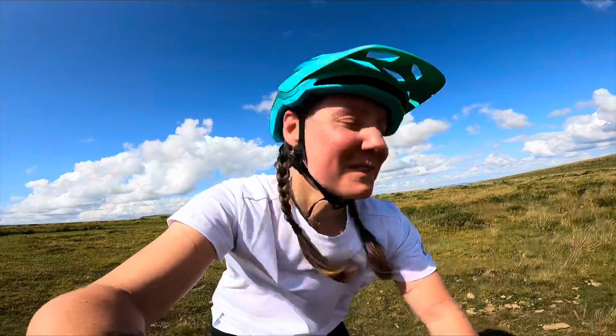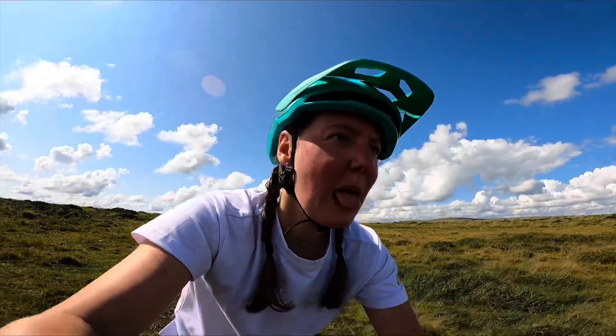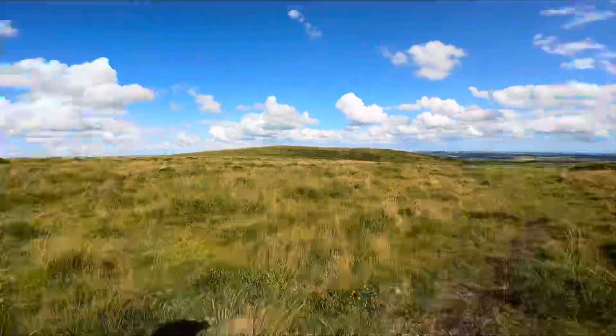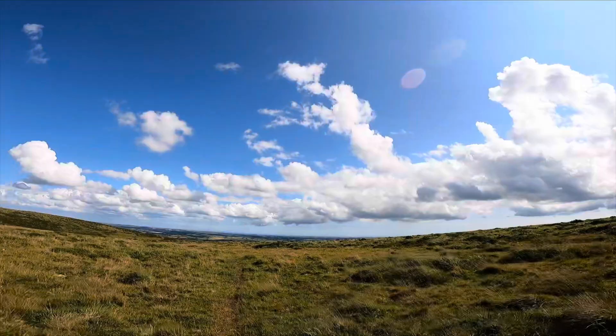I've come across from Hangarshell Rock and I'm now pointing back towards South Brent, I think. About to start my descent — oh my word. I'm definitely going to need two hands for this, so I'll see you at the bottom.